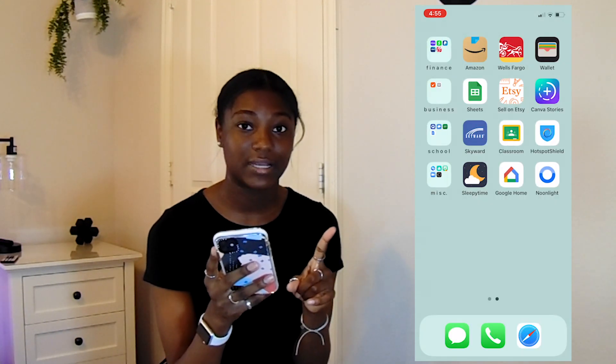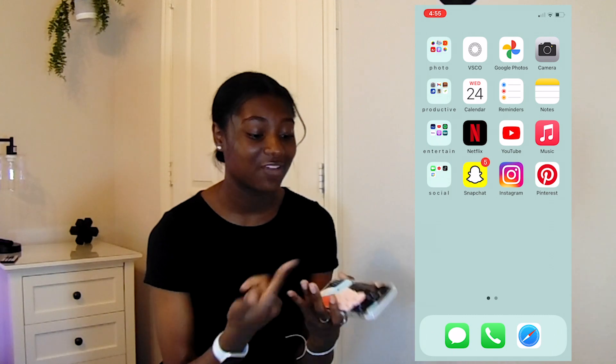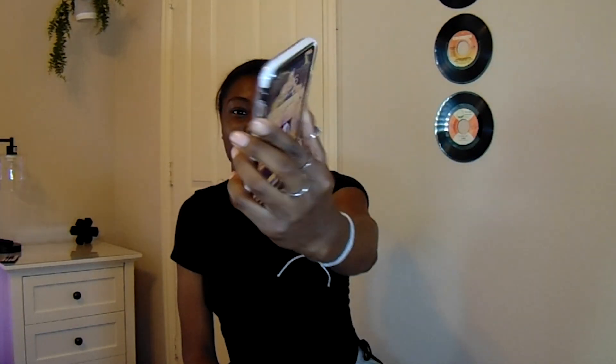My background is from Pinterest — I just looked up plain backgrounds, liked this color, and it kind of matched my phone case, so I set it as my wallpaper. Speaking of phone cases, my phone case is from Casetify and I'm obsessed with it. It's so cute — it's pink, blue, and like a coral-y pink with abstract stuff on it. That's everything that's on my iPhone. I hope you guys enjoyed this video, thank you so much for watching, and I'll see you in my next one.